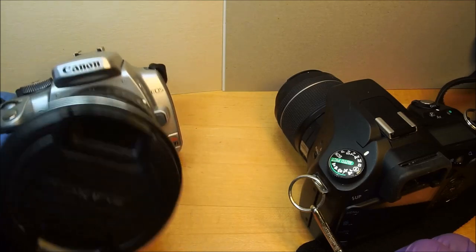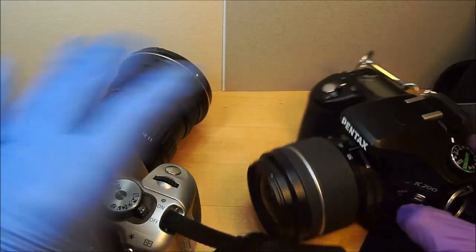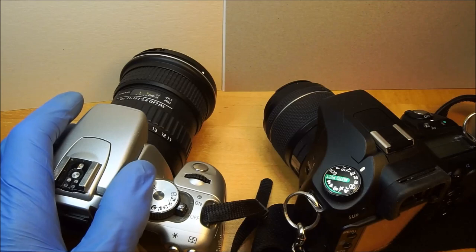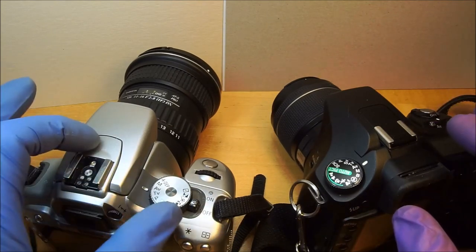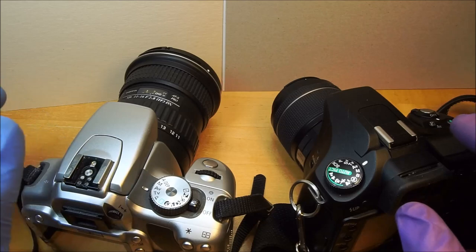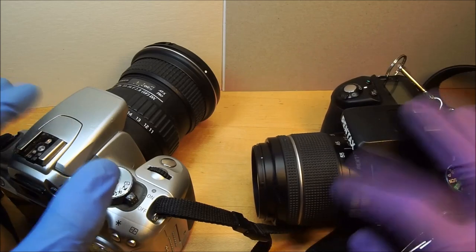It's on the Canon EOS Digital Rebel XTI. But before we do that, I wanted to mention the Pentax K200D. These are both 10 megapixel DSLRs, and I was looking at the used prices. The Canon XTI in like-new or excellent-plus condition you can get for 50 bucks, whereas this bad boy you have to spend almost $140, and that's just the body — not with the lens.